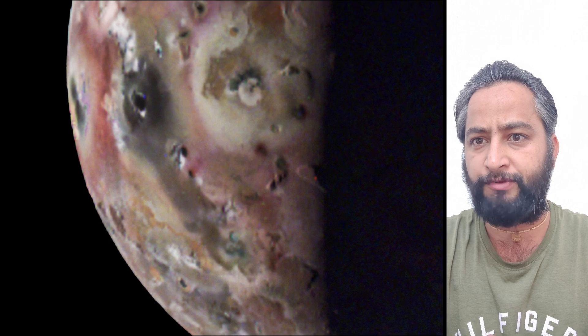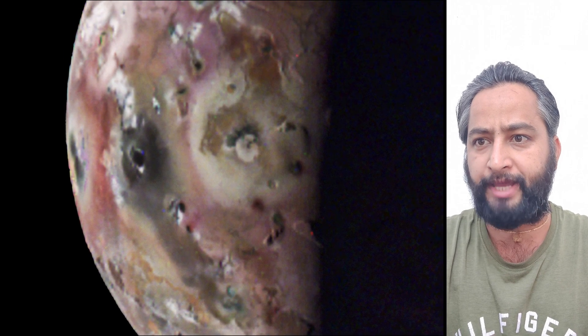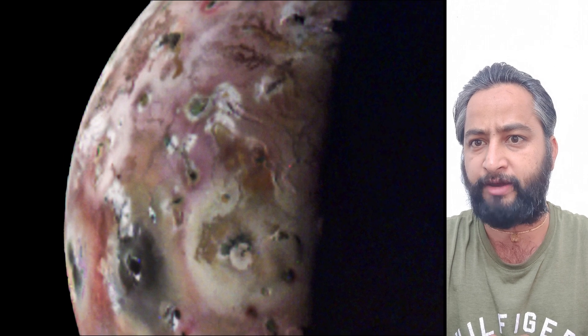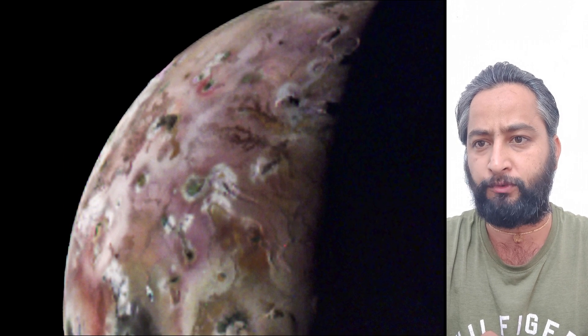These are the first-ever images of Io's south pole region, captured by NASA's Juno spacecraft during the spacecraft's 60th flyby of Jupiter on 9th April 2024.